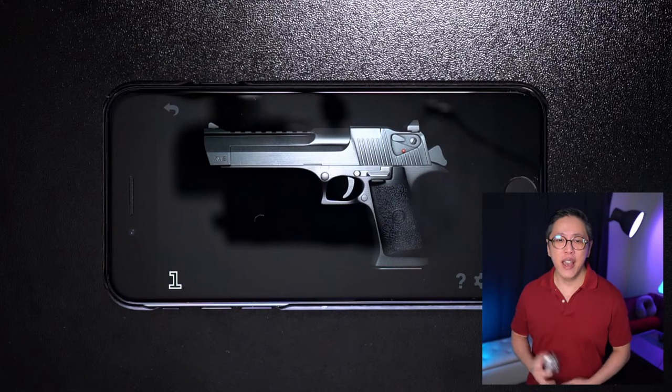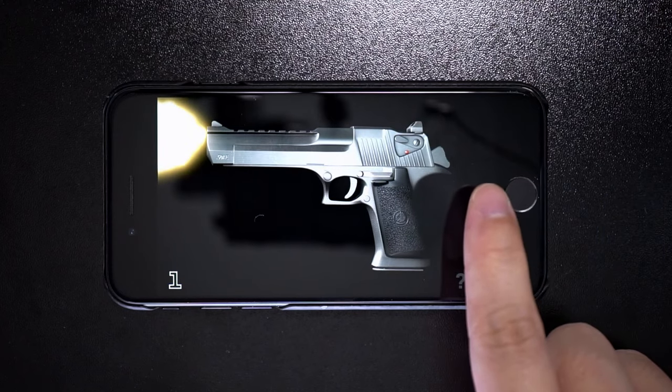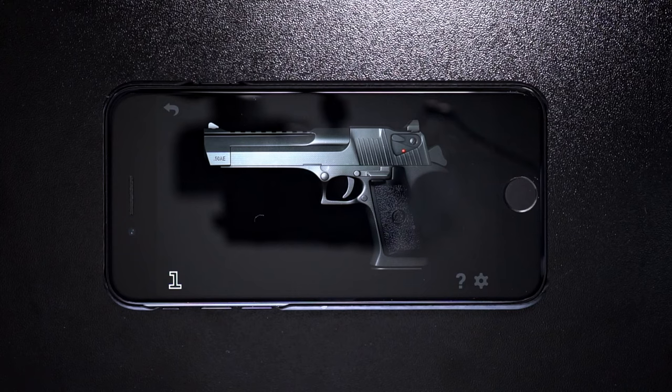Now we're gonna look at how much Bluetooth audio lag these earbuds have when playing games or watching videos on both Apple and Android devices. The Ear Ones have a low latency mode for gaming, so I'm gonna turn that on and compare them with the Sony WF-1000XM4. The Apple device I'm using is the iPhone SE 2020; for Android, I'm using the Samsung Galaxy S21 Ultra. First, the gaming audio lag test — as a reference point, let's see the internal latency on the iPhone SE.